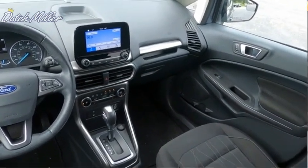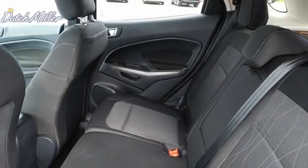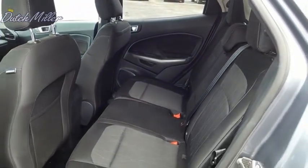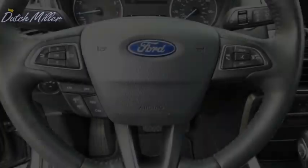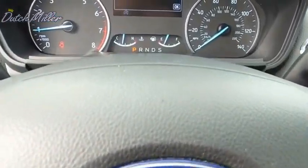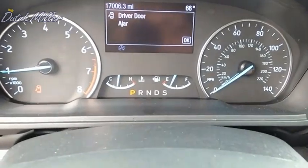The Ford EcoSport has an upgraded interior that provides you all the features you could ever want. It also offers the functionality of an SUV, but in a size where you feel in control. This beauty will make even your house keys jealous. Drive it today.